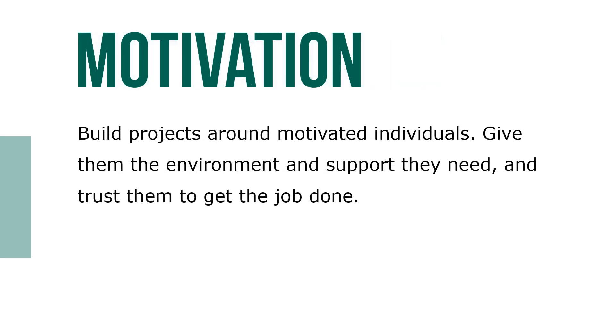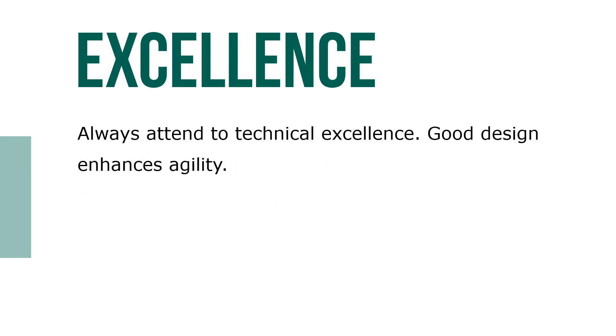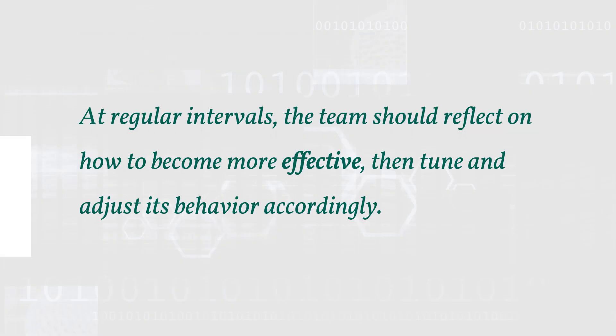Build projects around motivated individuals. Give them the environment and support that they need and trust them to get the job done. Always attend to technical excellence — good design enhances agility. At regular intervals, the team should reflect on how to become more effective, then tune and adjust its behavior accordingly.